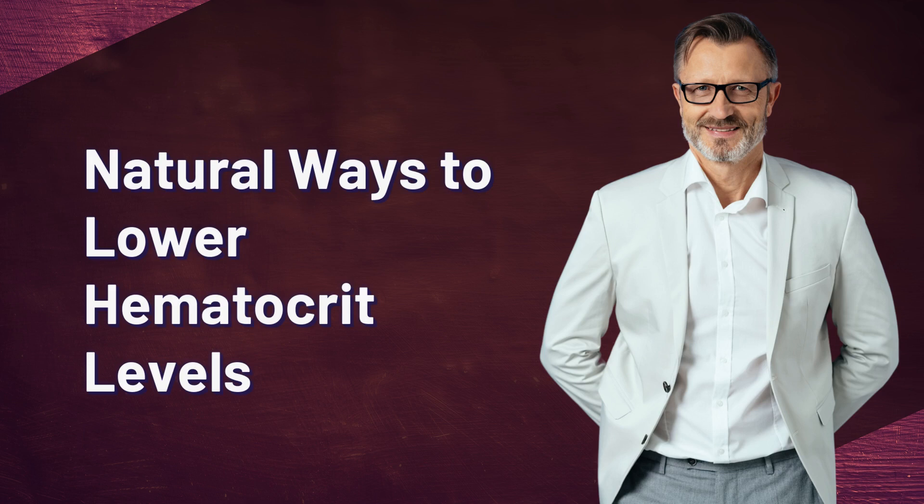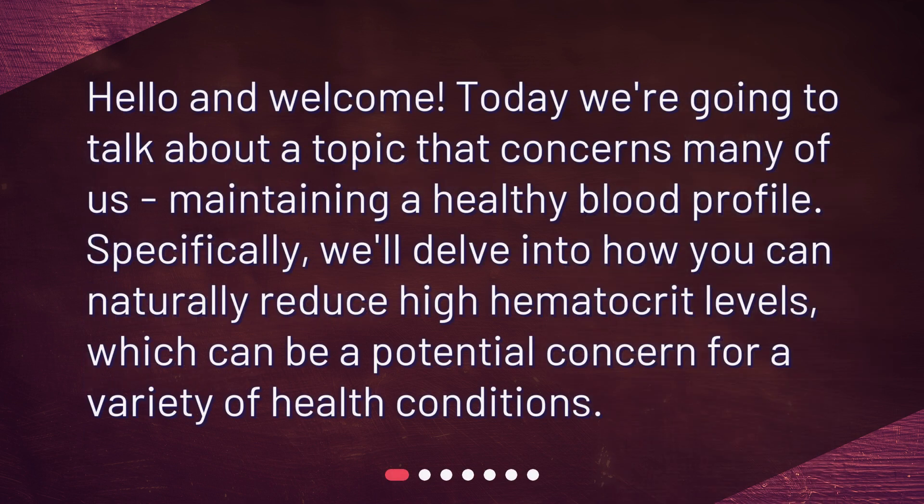Natural ways to lower hematocrit levels. Hello and welcome. Today we're going to talk about a topic that concerns many of us: maintaining a healthy blood profile. Specifically, we'll delve into how you can naturally reduce high hematocrit levels, which can be a potential concern for a variety of health conditions.